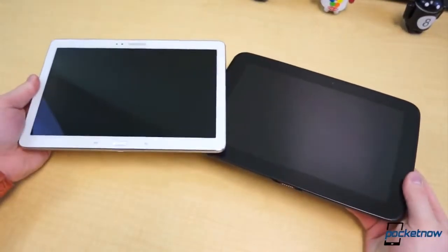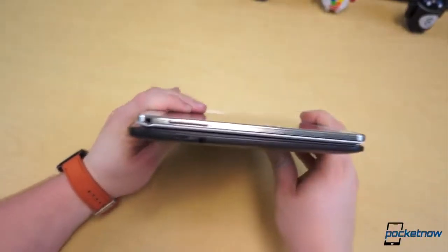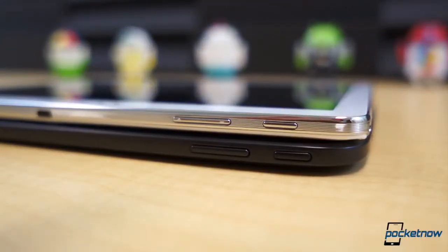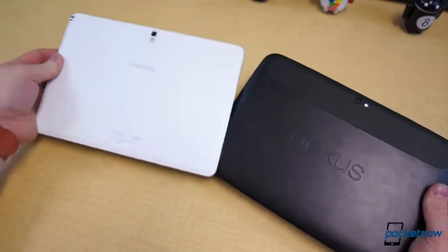Although these tablets both come from the same company, they are distinctly different, particularly in design, build quality, and specs. The biggest similarity externally is the power button and volume rocker placement, which are both located on the upper left edge of the tablets. Other than that, they can be more likened to distant relatives than siblings or close cousins.